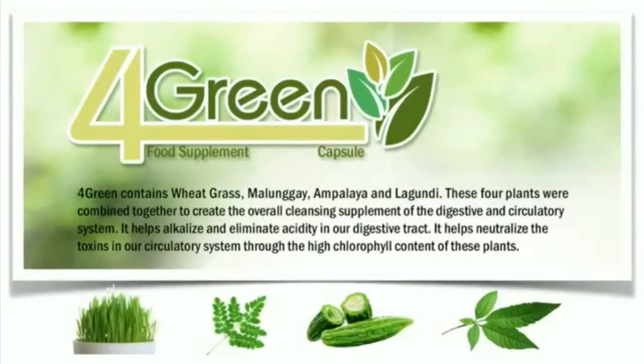Our 4 Green contains wheatgrass, malunggay, ampalaya, and lagundi. These four plants were combined together to create the overall cleansing supplement of the digestive and circulatory system. It helps alkalize and eliminate acidity in our digestive tract. It helps neutralize the toxins in our circulatory system through the high chlorophyll content of these plants.